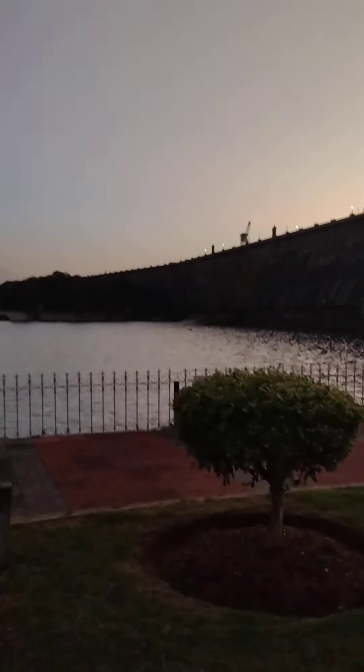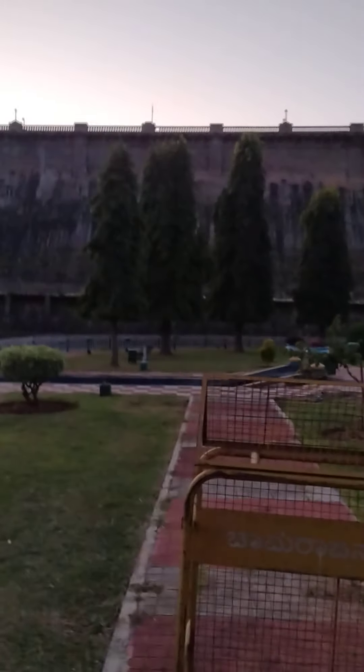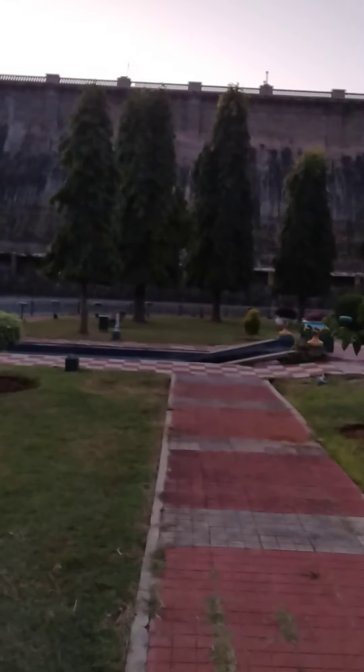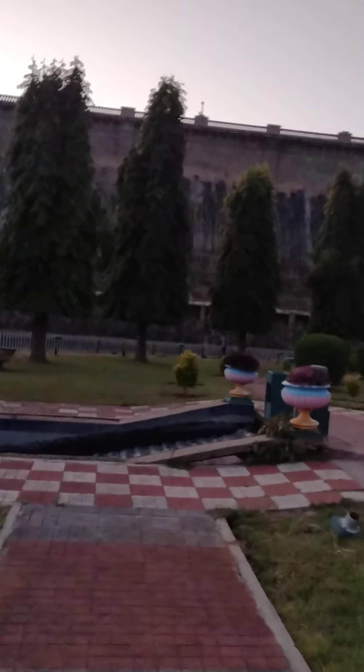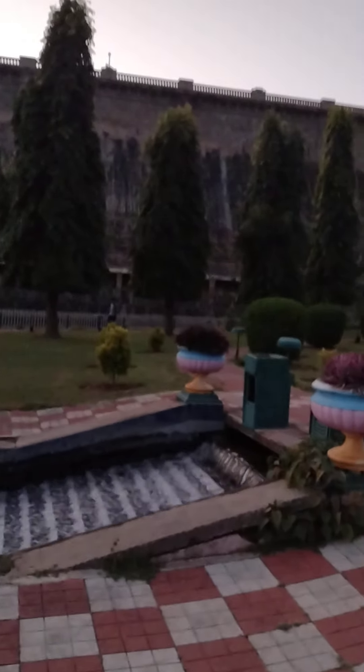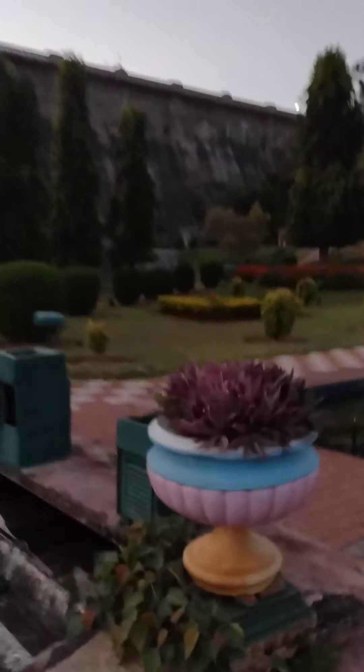Now we are at the other end of the Brindavan Gardens. We can see the majestic KRS Dam here, more than 100 years old. Dr. Mokshagundam Visvesvaraya was one of the architects of this dam. I think it is built of mud and mortar, not with cement.